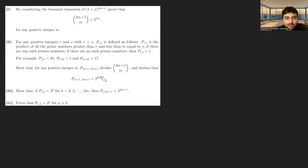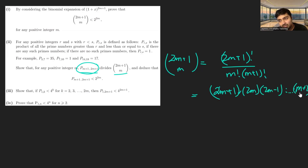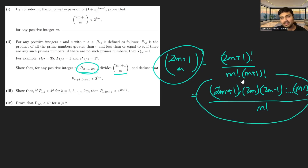For Part 2, we want to prove that p(m+1, 2m+1) divides 2m+1 choose m. Recall p(m+1, 2m+1) is just the product of the primes between m+1 and 2m+1. Using the factorial definition, 2m+1 choose m equals (2m+1)! divided by m! times (m+1)!. Cancelling (m+1)! from the numerator, this becomes the product (2m+1)(2m)...(m+2) divided by m!. We know this is an integer since binomial coefficients are always integers.